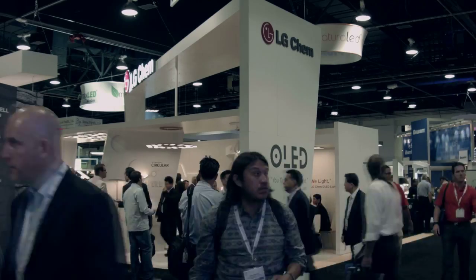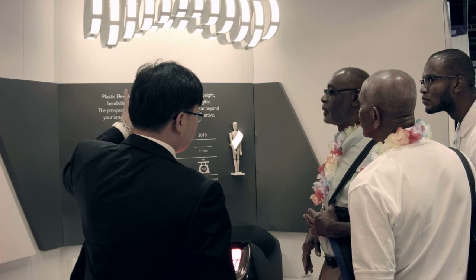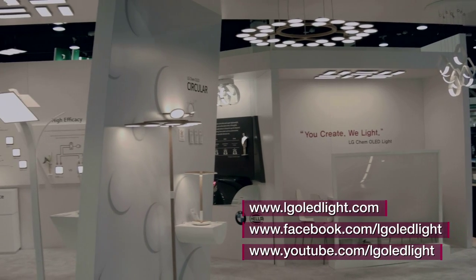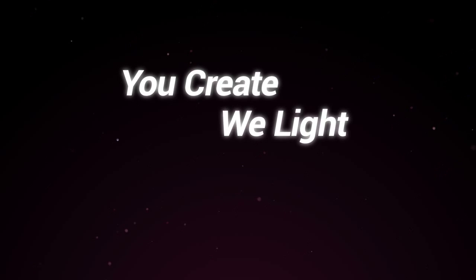The exhibition was a complete success, with a lot of interest and inquiries for the latest OLED light panels and technologies. For more information, visit our website at www.lgoledlight.com or follow us on Facebook. You create, we light.